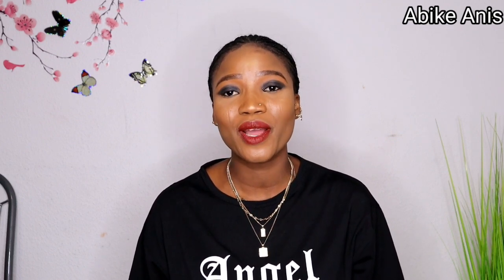I make videos from Germany. I make videos all about makeup, beauty, fashion, vlogs and my lifestyle. So if you're new up here, this is Abike. You are absolutely welcome to my channel.